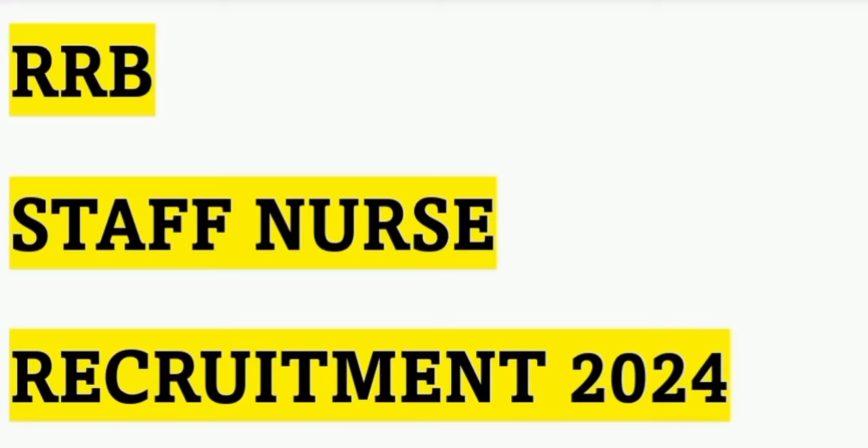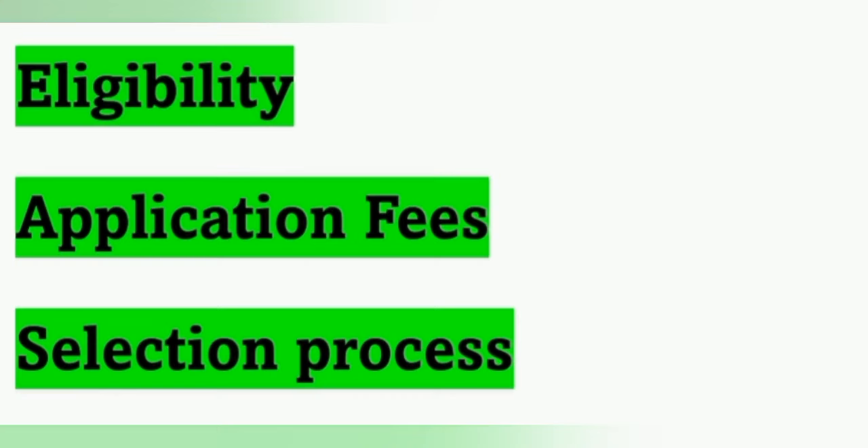Hi friends, welcome to my channel Mukambika Nursing Friends. In this video we can see RRB Staff Nurse Recruitment details 2024, which has been released on the official website. We will cover the eligibilities, application fees, selection process, syllabus, how to apply, and when the online application will start.